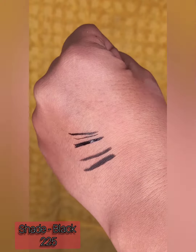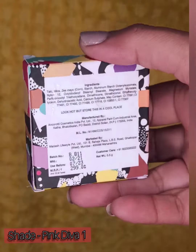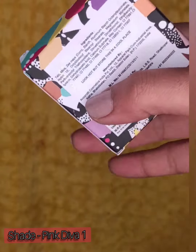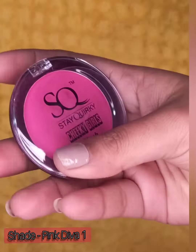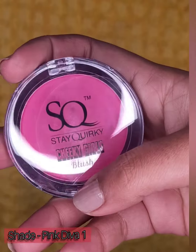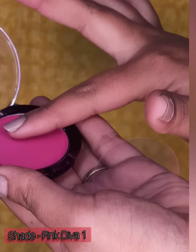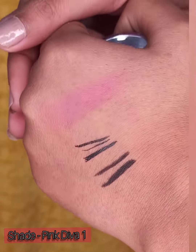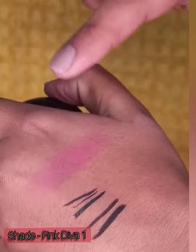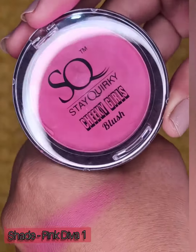You get 3.8 ml of product and the shelf life is two years. The next product I'm going to review is Staywakey's blush in the shade Pink Diva. It is worth rupees 300 and you get approximately 5.5 grams of product. It's a pink-toned blush, good for medium to deeper skin tones, and the pigmentation is great. You should definitely purchase it if you are a medium skin tone.